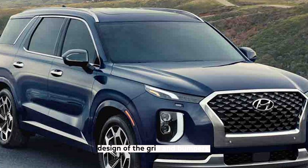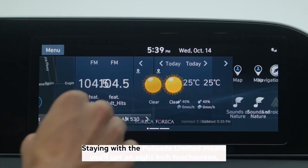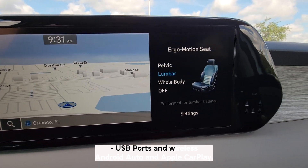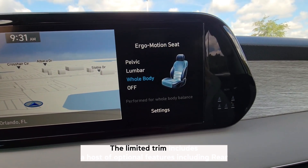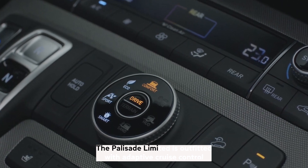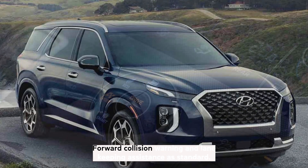At each trim level, the Palisade SUV offers plenty of family-friendly amenities. Staying with the Palisade Limited means you'll get an 8-inch touchscreen, 5 USB ports, and wireless Android Auto and Apple CarPlay. The Limited trim includes optional features such as rear seat quiet mode, which mutes the speakers for both back rows. The Palisade Limited is also outfitted with adaptive cruise control, rear parking sensors, forward collision warning, and lane-keeping assistance as standard.